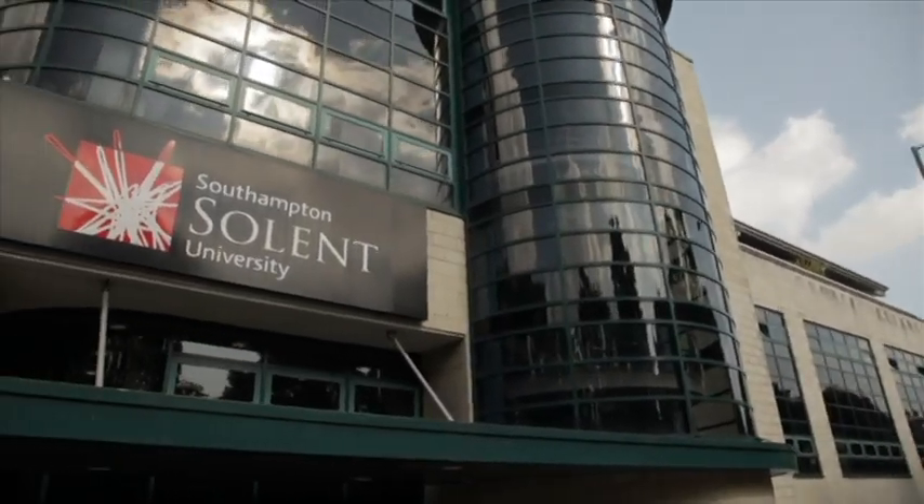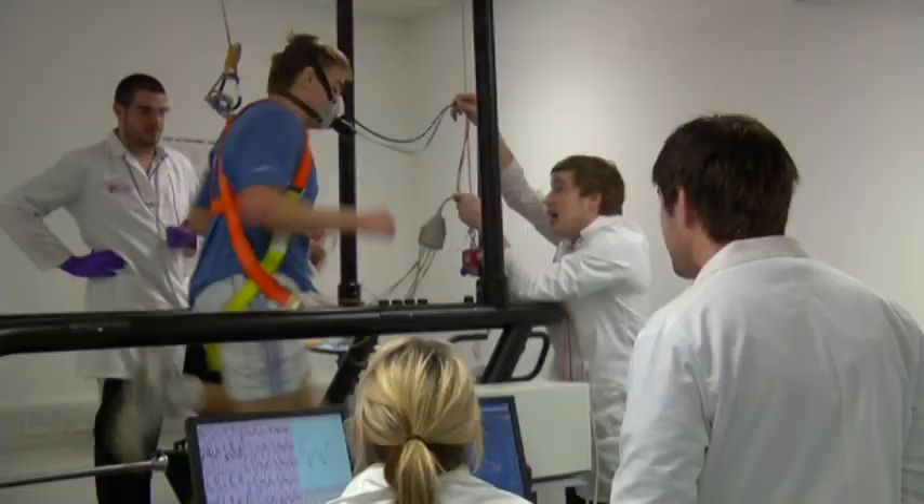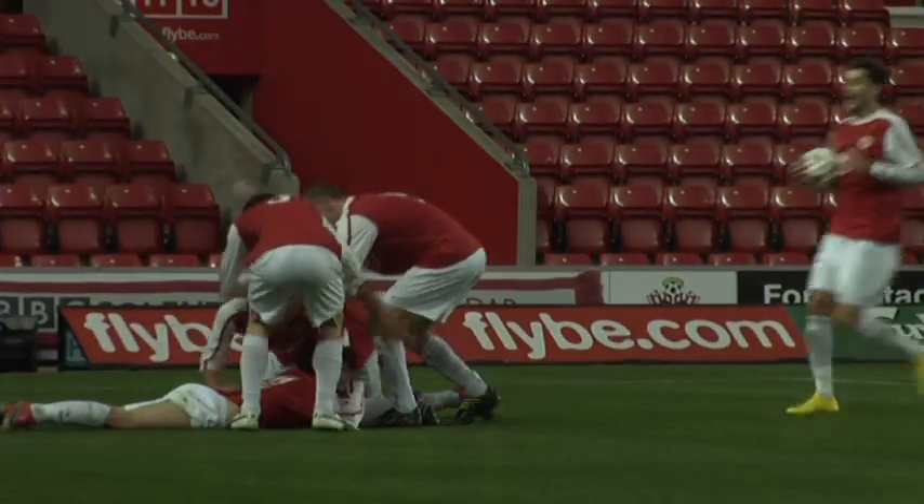Health, exercise and sports science at Southampton Solent University — fantastic facilities, outstanding courses, one amazing experience.